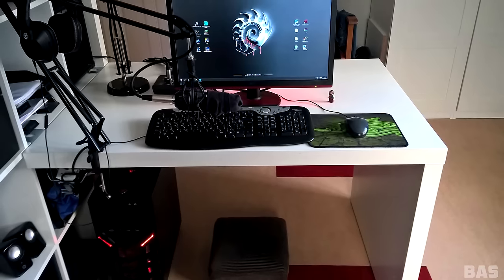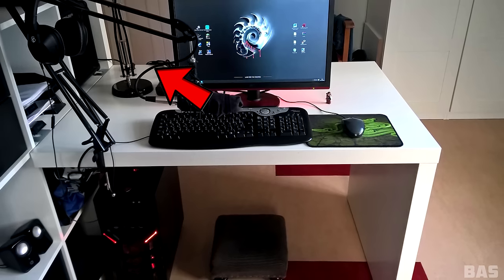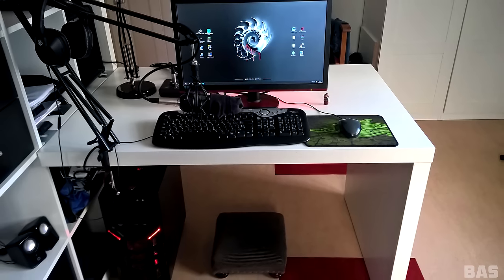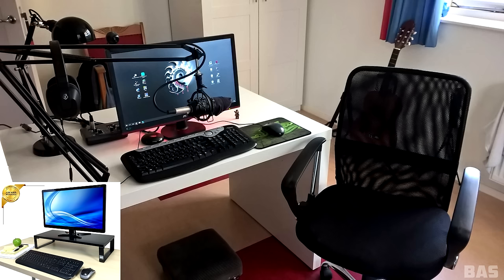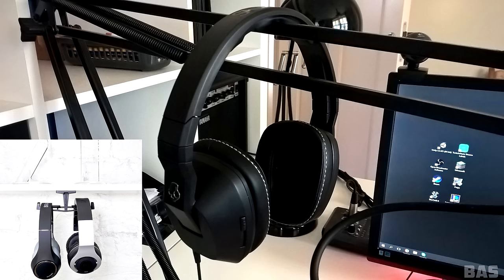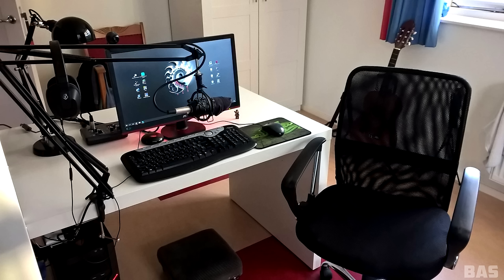A few things I would change: firstly, I would hook up the boom arm in the back of the desk instead of having it so close to you — the arm should be long enough to reach across. Also, picking up a monitor riser would give you some space underneath to store your audio interface and receiver. And lastly, getting a hanger for your headphones would be the icing on the cake. Lots of potential to be an even better setup, but this is a great start. Thank you Bass for entering.